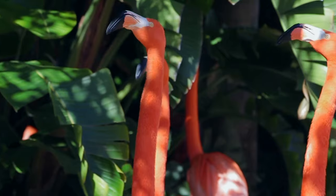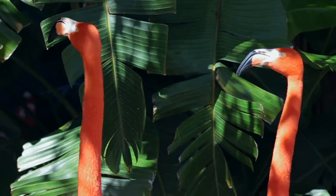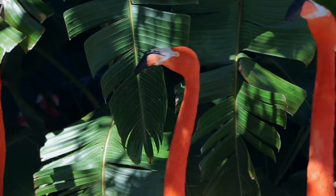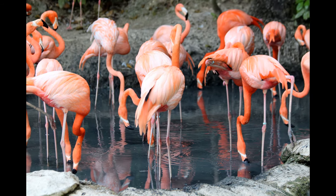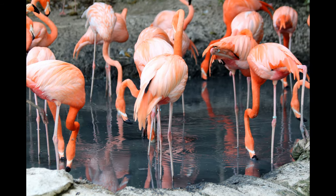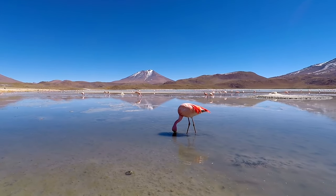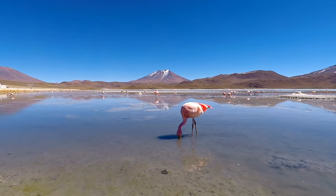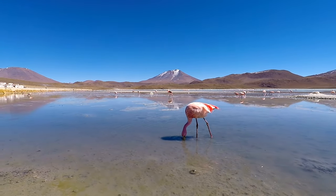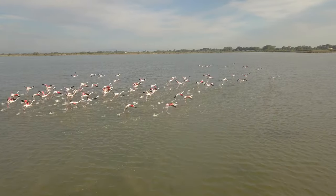Third on our list is upside-down dinner. It's a good thing you are not a flamingo, otherwise you would have to eat with your head upside-down. Flamingos use their large lower beak to strain water and mud from the food they find. This filter feeding helps them gulp up a mouthful of algae, shrimps, fish, and insects.